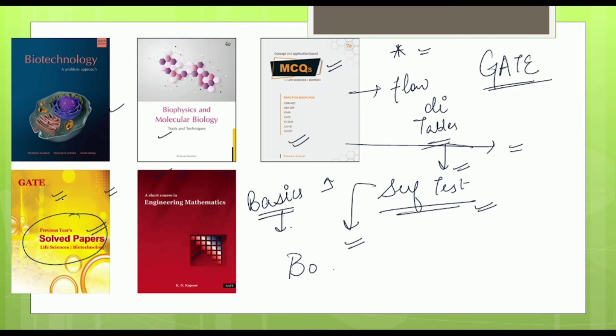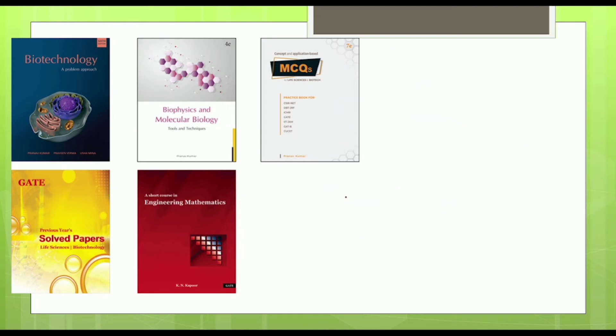To fulfill this need in your preparation, there is a book dedicated to previous year solved questions. In addition, there is also a practice book, so you can use both of these for complete practice coverage.